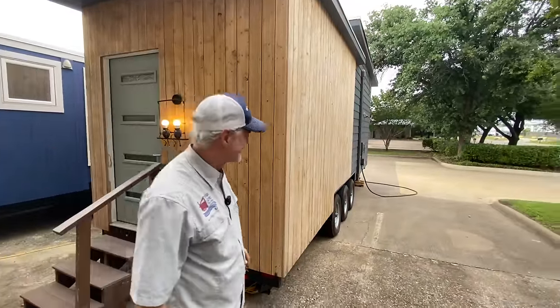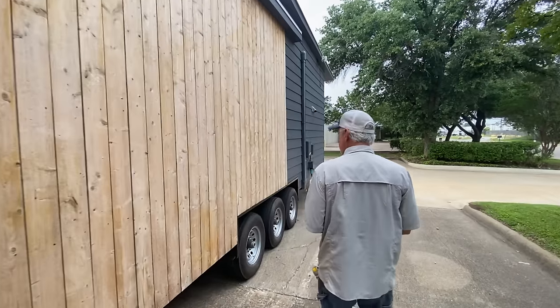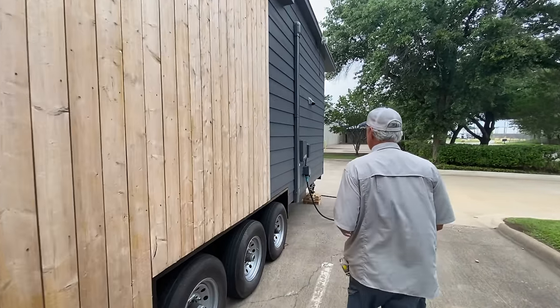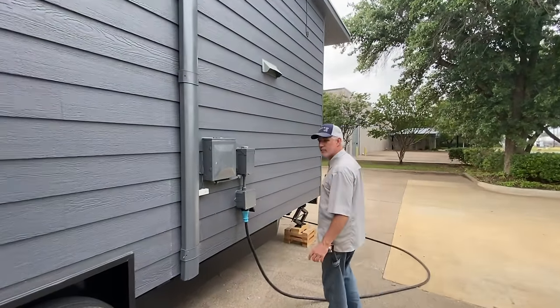Let's go take a look at the utilities. By the way, we did not build this home. This house was built by Nook Tiny Homes outside of Austin, Texas, and designed by the homeowner — she's an architect, so she designed it.